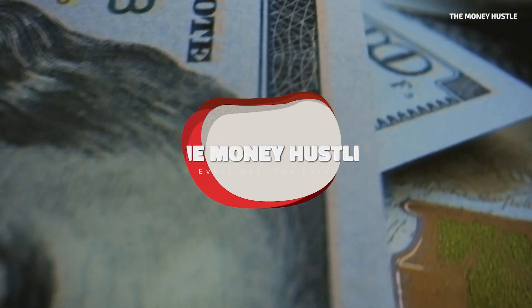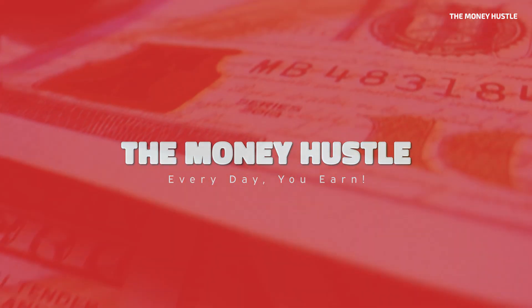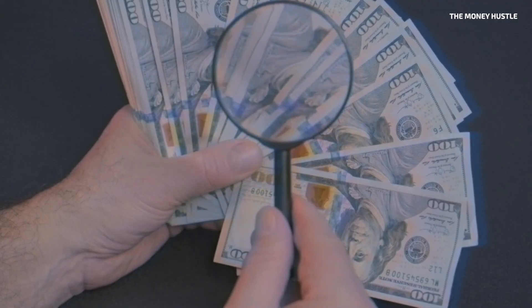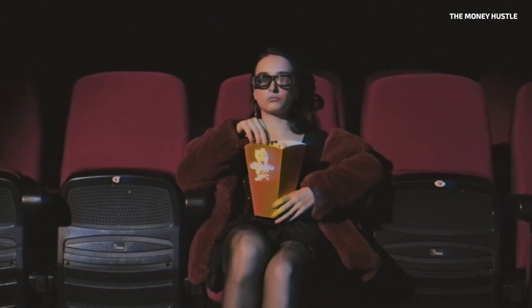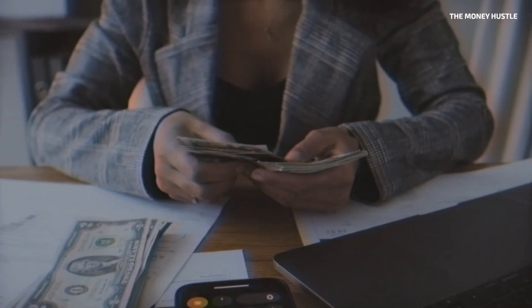Hello and welcome to The Money Hassle, where earning money online is made easy. On this channel, we offer the most recent strategies for making money online. If you find this video to be useful, make sure to subscribe to the channel with notifications turned on so that you may be the first to watch the latest videos and apply the new and innovative strategies for making money online.